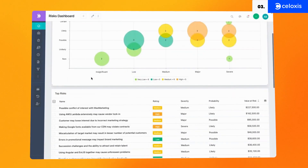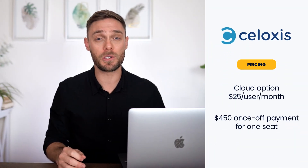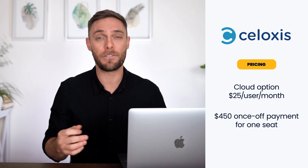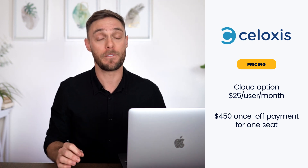Plus, live alerts will let you know if anything changes — perfect for real-time projects requiring quick updates. Soloxys' pricing may differ from what you're used to, but it's worth looking at their service. A monthly cloud option costs $25 per user, while the on-premise alternative is a $450 once-off payment for one seat.